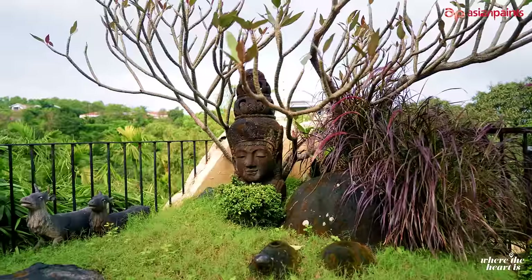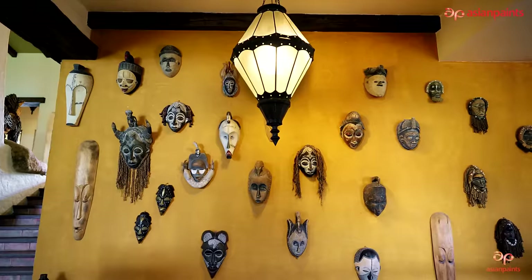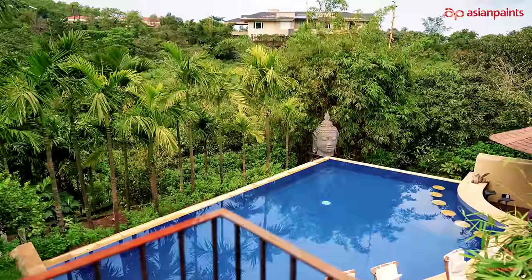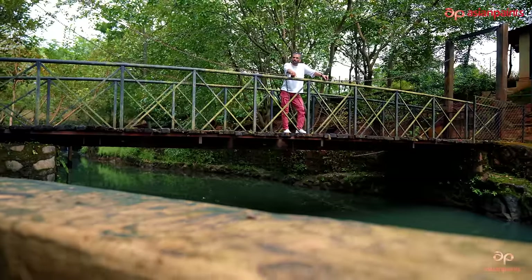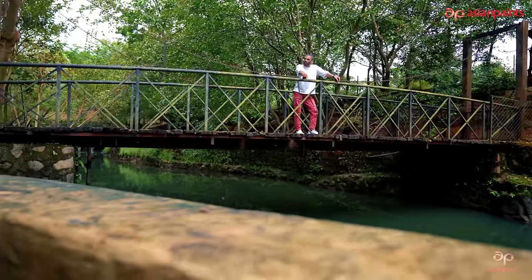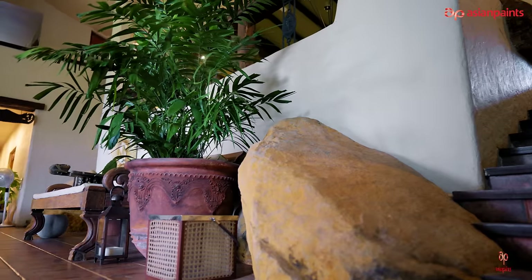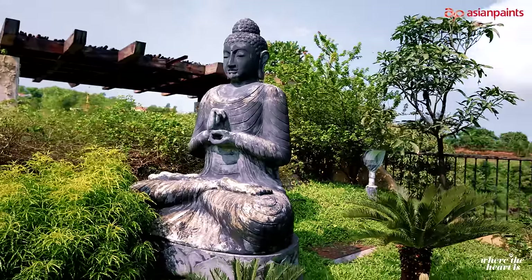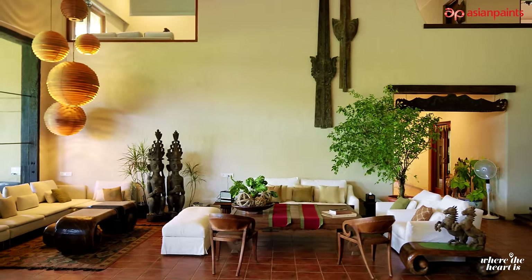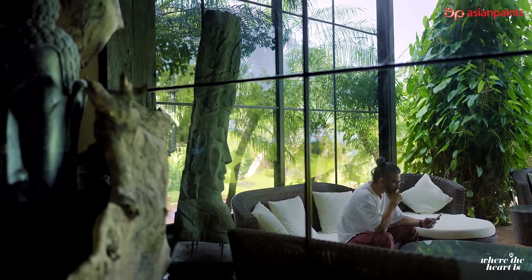If you notice one thing about the house, it is that I've used the contour of the land to be able to create the highs and lows for the water retention, for the excess water to move out, and also used what has been a part of the land. These are rocks and boulders that have been used, that work very well here, and we got them into the interiors of the house just to remind us of the place that used to be.